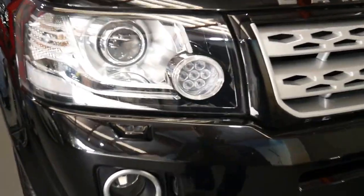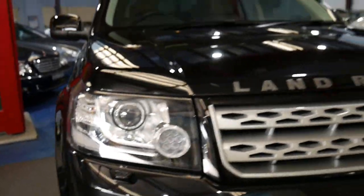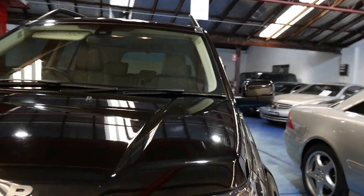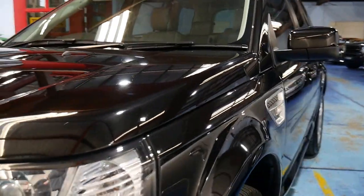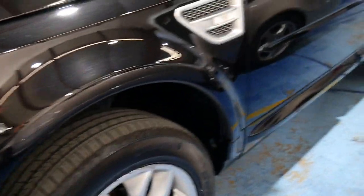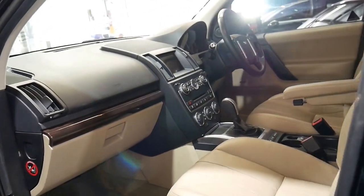Not only do you get windscreen washer jets to attend to the headlights when you're on the freeway, it is a colour-coded bumper car. It did originally come from Victoria and has recently come to New South Wales - we've sold these people another later model Range Rover. This car will come with New South Wales registration and at just under $35,000 it's great value for money.